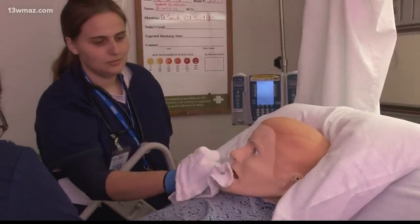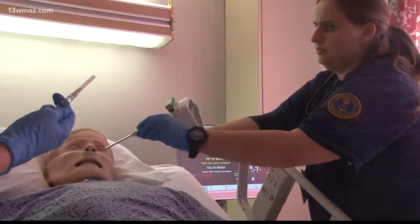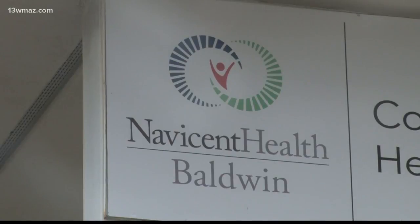Hannah Gutkowski is a nursing student at Georgia College and State University. She's taking part in one of her first simulations at the school's new simulation center, a partnership with Navison Baldwin. In real life, nurses base their practice off of experience. This gives a nursing student experience to base that off of in the future.